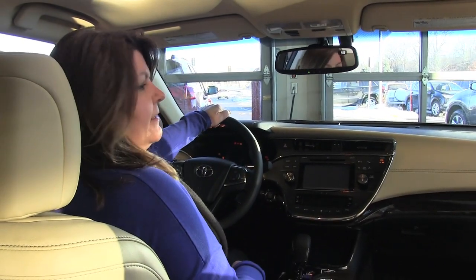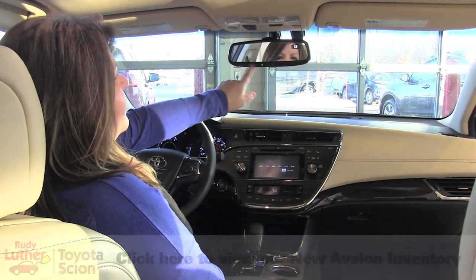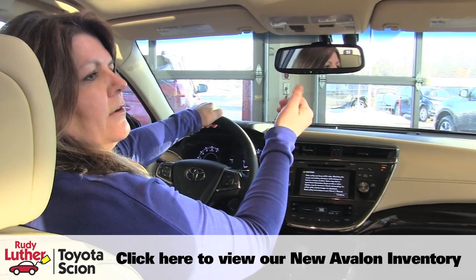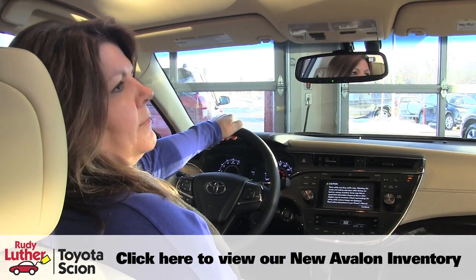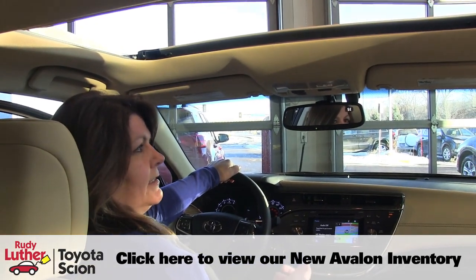Jumping inside, you can see they've redesigned the whole interior. We've got an auto-dimming mirror with HomeLink and a compass. This one has Safety Connect, which is an auto-locator pre-collision system — so if somebody steals your vehicle, you'll be able to find it. It also comes with a sliding sunroof as well as tilt.